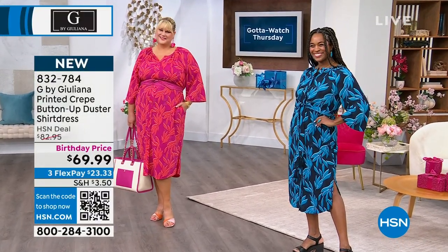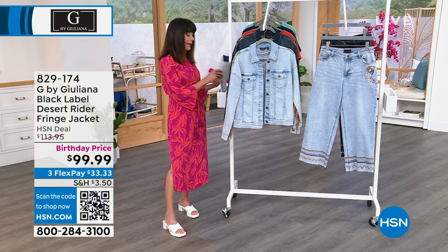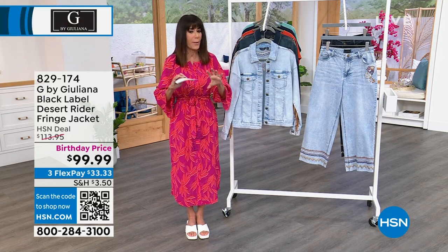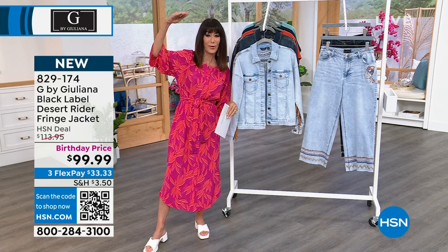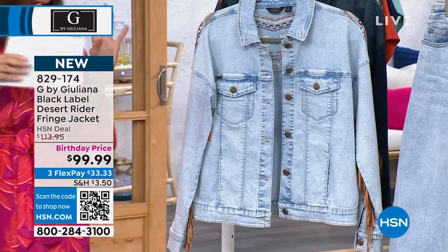We're moving now right into the jacket. We're also going to talk a lot about Black Label. Black Label is Juliana's top tier. When you think of department stores in Manhattan, the higher you go up on the floor, you're getting into your high-end designers and more couture — that's what this collection is.